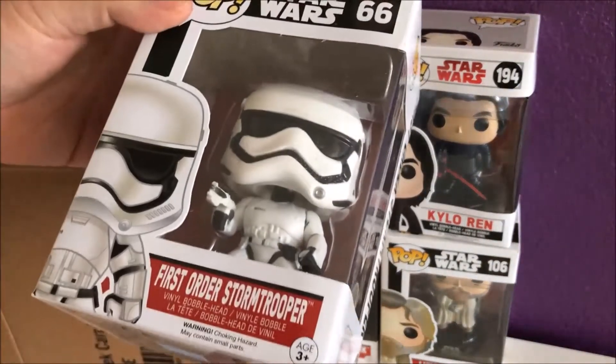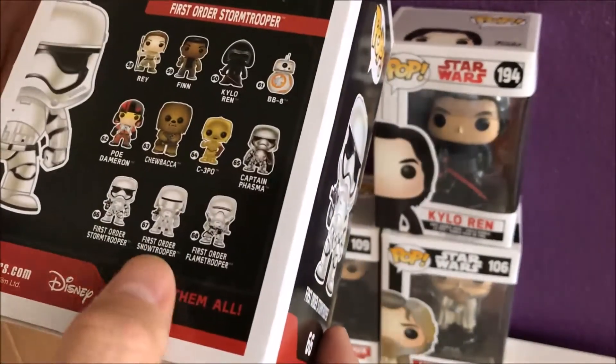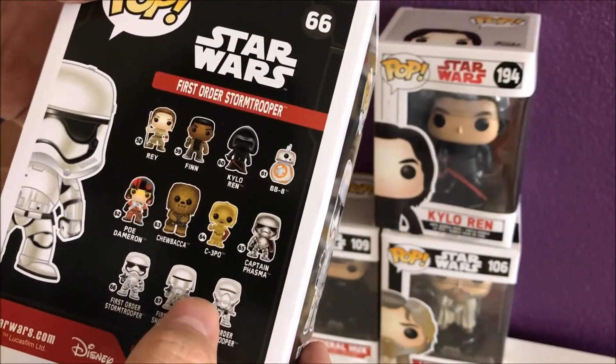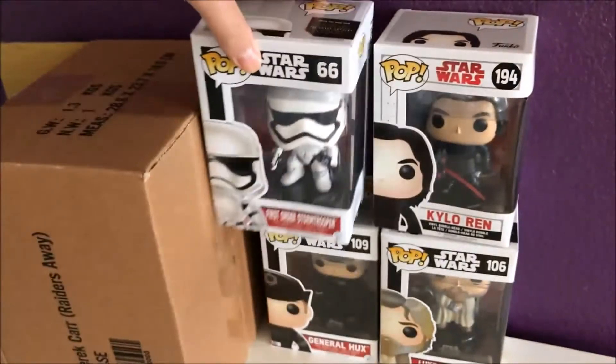We got First Order Stormtrooper, number 66. This one is from a different set — nice, from another different set.